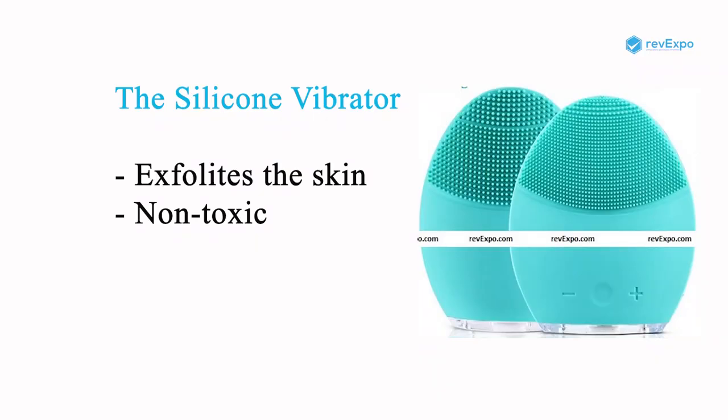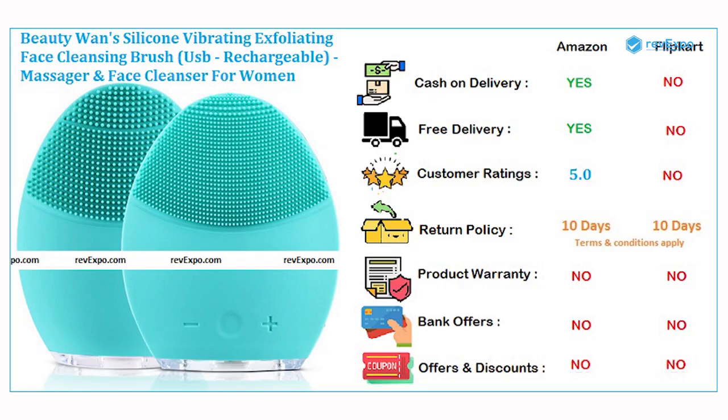The silicone vibrator perfectly exfoliates the skin, leaving it clean and smooth. The bristles of this machine are made to medical standards and are therefore very safe and non-toxic to the skin. It is available on both Amazon as well as on Flipkart with a rating of 5.